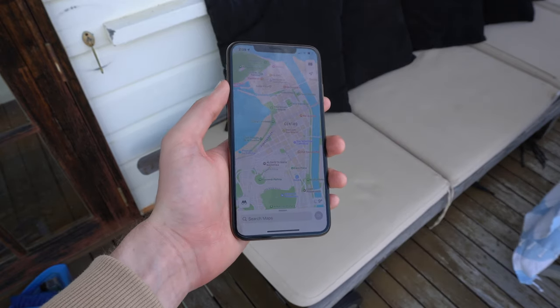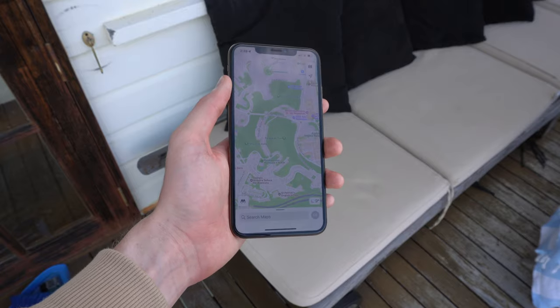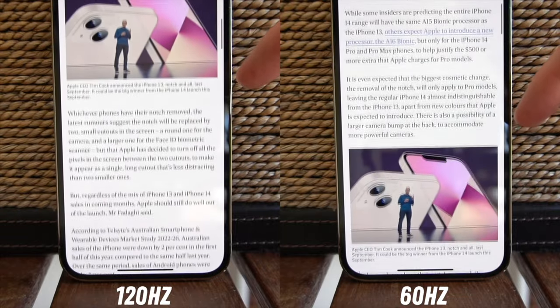If you're not a tech spec nerd, then it really isn't a big deal. 120Hz isn't any kind of essential feature unless you're coming from one — in that case it might be a bit rough to adjust — but 99% of the time it doesn't matter. You're already getting an absolutely fab display.